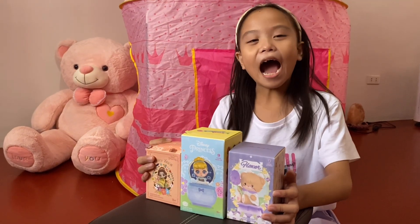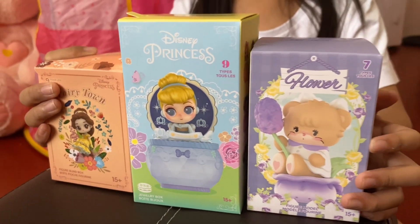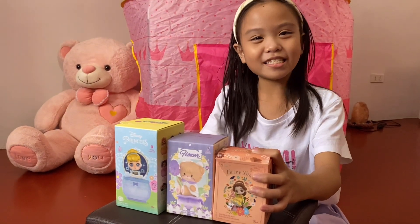Hi guys, I got these blind boxes from MiniZo and let's see what's inside.